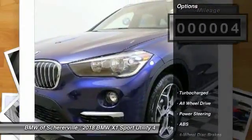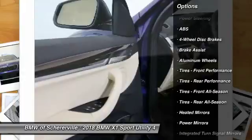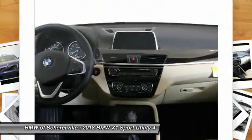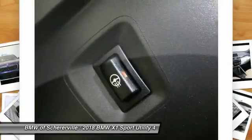Here are some of this vehicle's great options: power liftgate, power passenger seat, stability control, traction control, keyless entry, anti-lock braking system, backup camera, all-wheel drive, steering wheel audio controls, and leather-wrapped steering wheel.